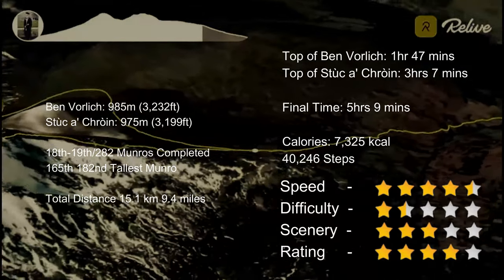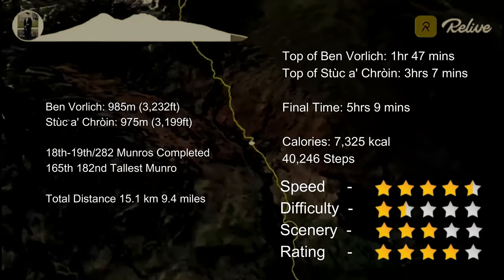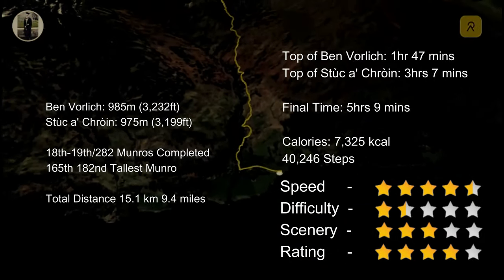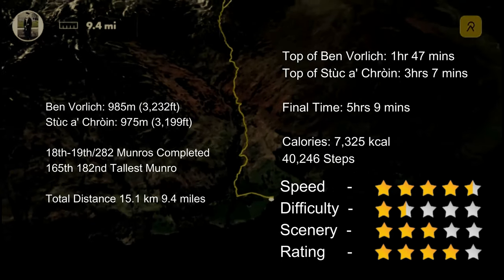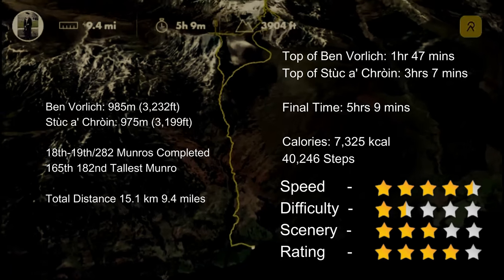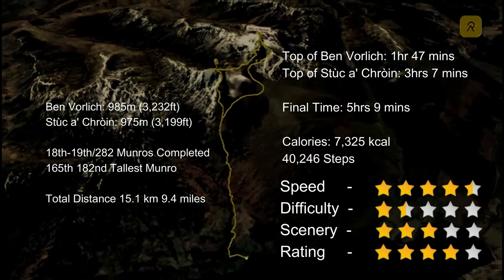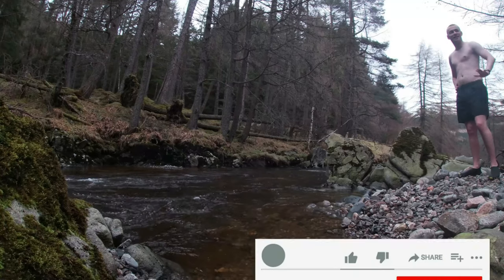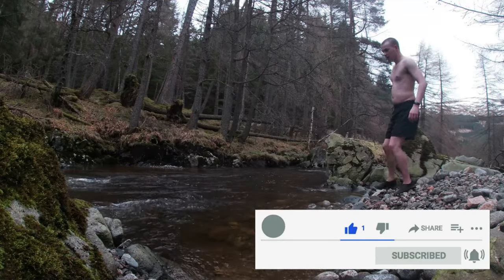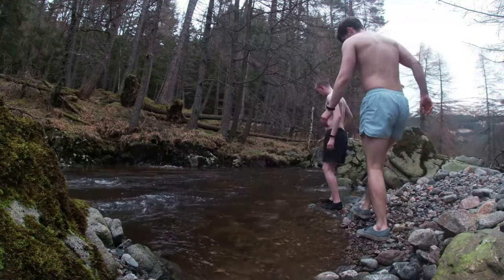I burned 7,000 calories in total and took 40,000 steps. With my formula, this one was a speed of 4.5 stars but with a difficulty of 1.5 stars just because of the scrambling. The scenery was 3 stars, so an overall recommended rating of 4 stars for this walk. Make sure you tune in next Sunday because I'll be putting up the video of the Glen Sheen night. If you made it to the end of the video, please give it a big thumbs up and subscribe to the channel so you don't miss out on future hill walking videos. I'll see you in the next one.